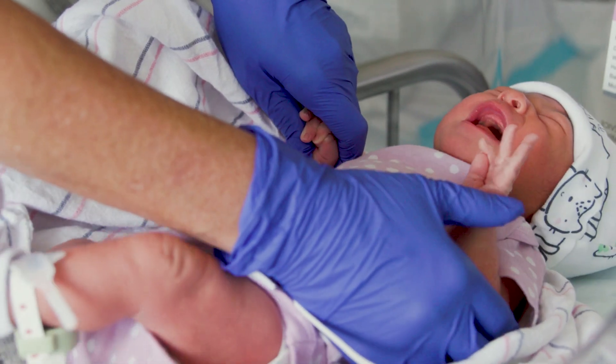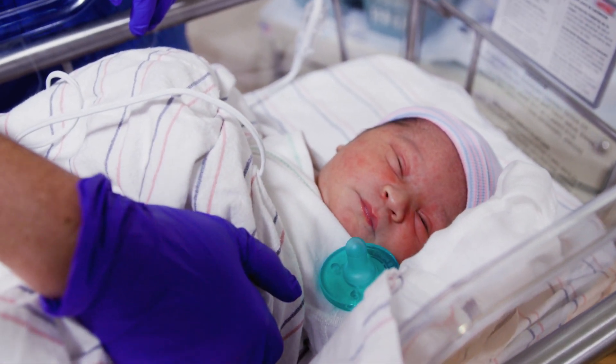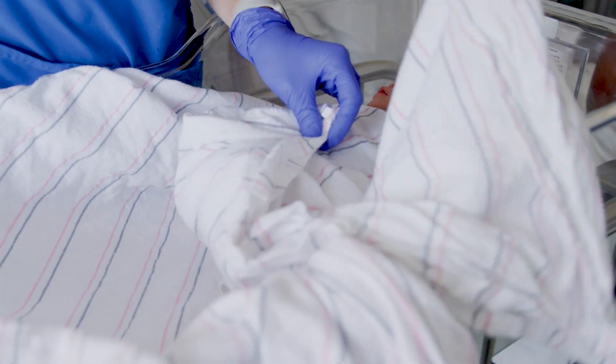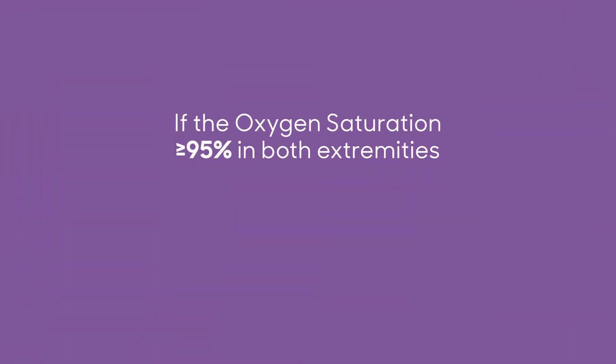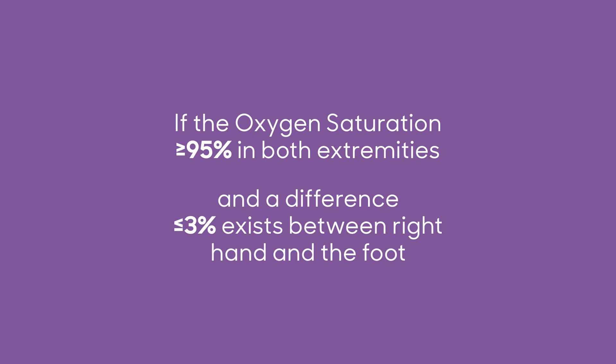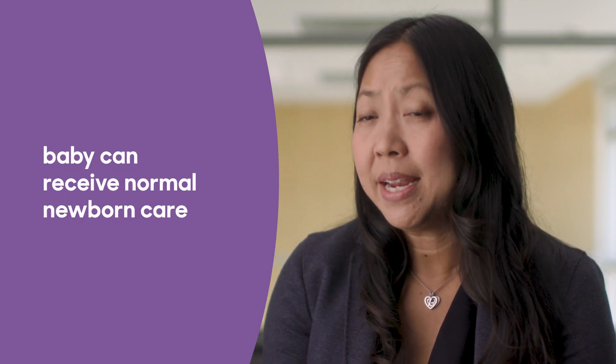If the baby is moving, shivering, crying, cold, or in a deep sleep, the reading may not be accurate. Swaddling the baby and having a parent calm the baby during the reading can be very helpful. Remember that pulse oximetry readings aren't instantaneous and that the reading is an average. If the oxygen saturation is greater than or equal to 95 percent in both extremities and a difference of less than or equal to 3 percent exists between the right hand and the foot, then the baby can go on to receive normal newborn care.